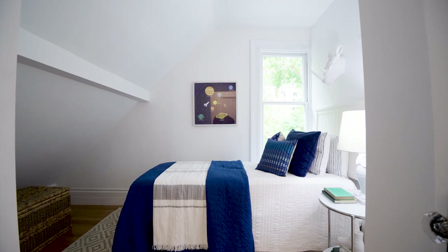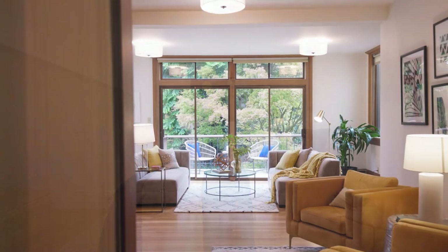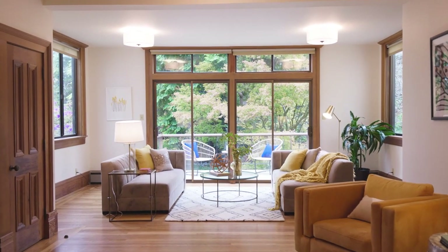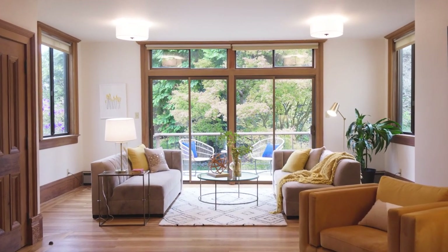Tucked under the eaves next door is another bedroom that's just as charming. The great room is really a spectacular space for family get-togethers, or it could be turned into a master bedroom suite.